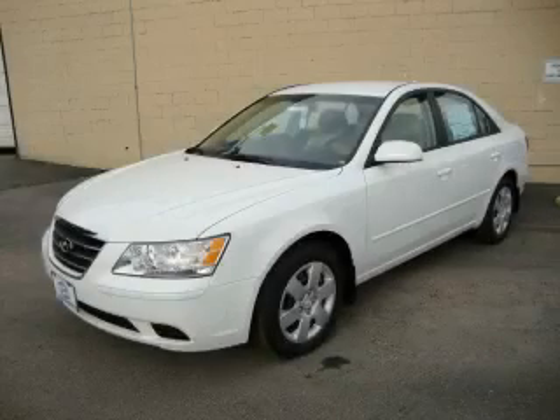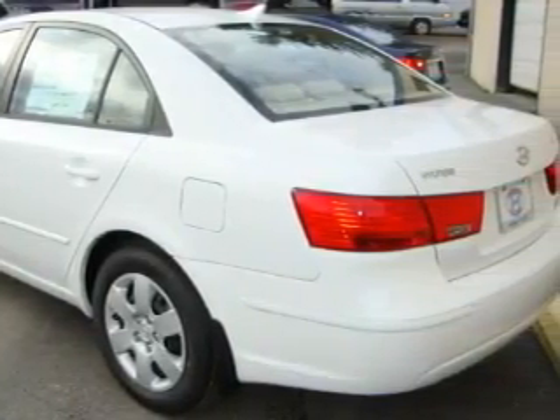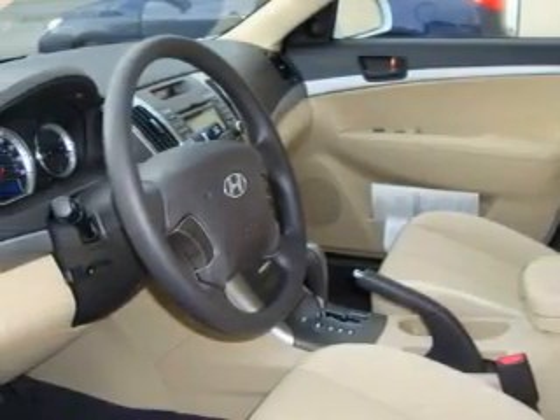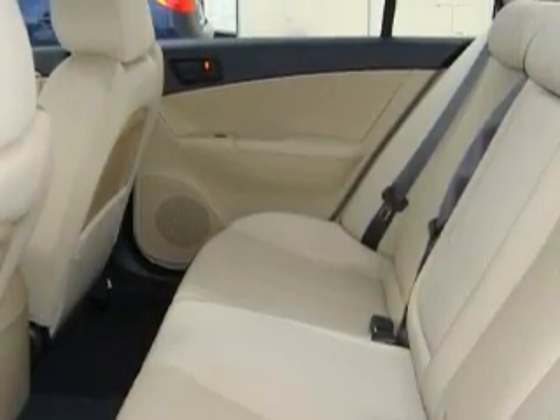This is a brand new 2010 Hyundai Sonata. Complementing this Hyundai's contemporary styling is a stunning array of desirable features, which include power windows, cruise control, XM satellite radio, an anti-lock braking system, a traction control system, and it's easy to see why this vehicle is an excellent choice.